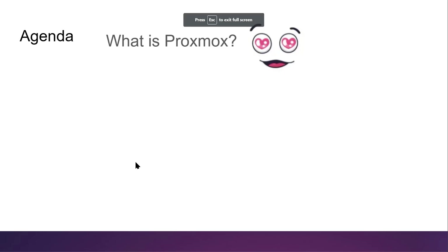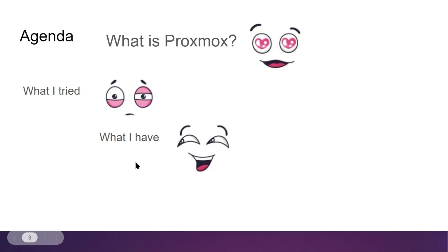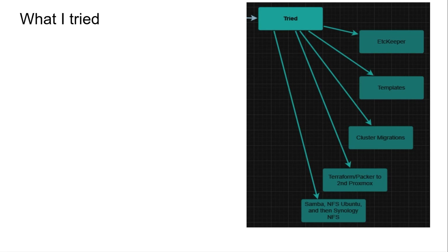So what I tried: on the right is a graphic of the things I attempted. I tried using etckeeper, I tried using templates and cloning them over or SCP-ing them, I tried the actual Proxmox cluster migration — which took much longer than I liked, partly due to hardware constraints since I have desktop gear rather than enterprise servers. I even tried Terraform and Packer — basically saying 'screw it, I don't need a backup, I'll just build it all on the fly.'